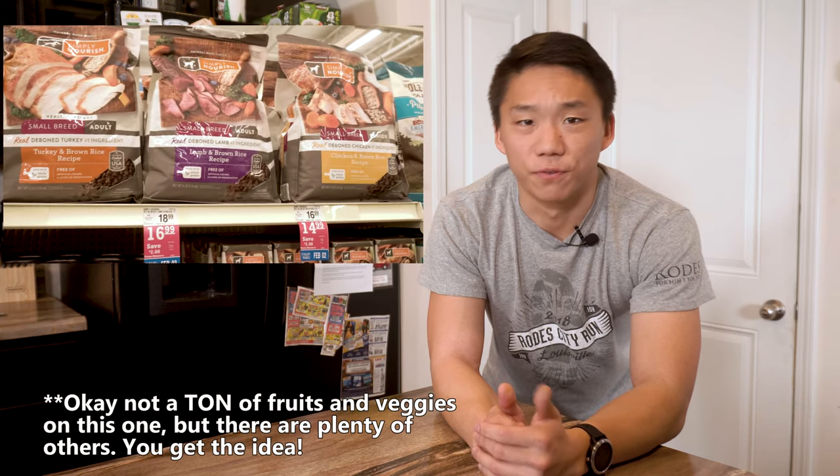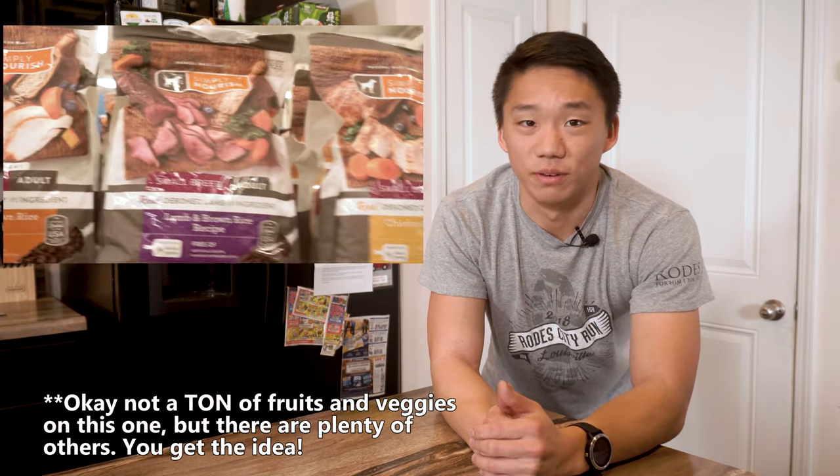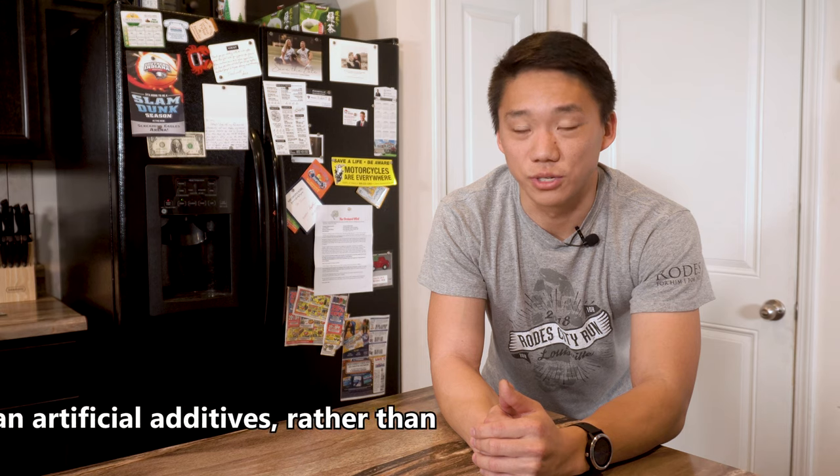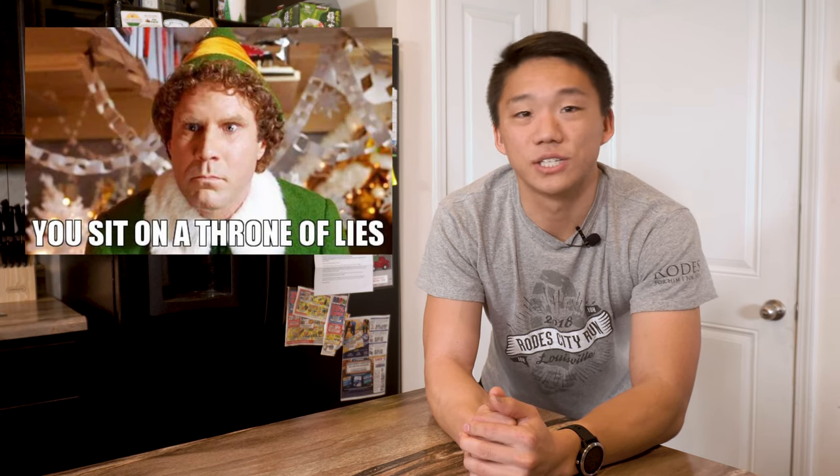For example, look at what appears on the front of this package — lots of fruits, vegetables, meats, etc. This leads the consumer to believe the food is packed full of only healthy fruits and vegetables and none of the other bad stuff. Well, that's obviously false, at least for a lot of dog foods.